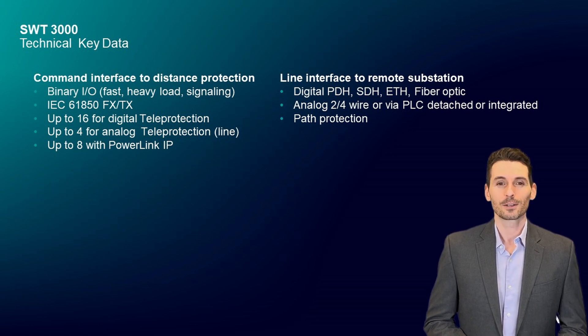Digital lines electrical are 2 megabit or 64 kilobit. Digital lines optical are single-mode, multi-mode, short or long-range, and C37.94. Line interfaces can be single or dual with path protection.